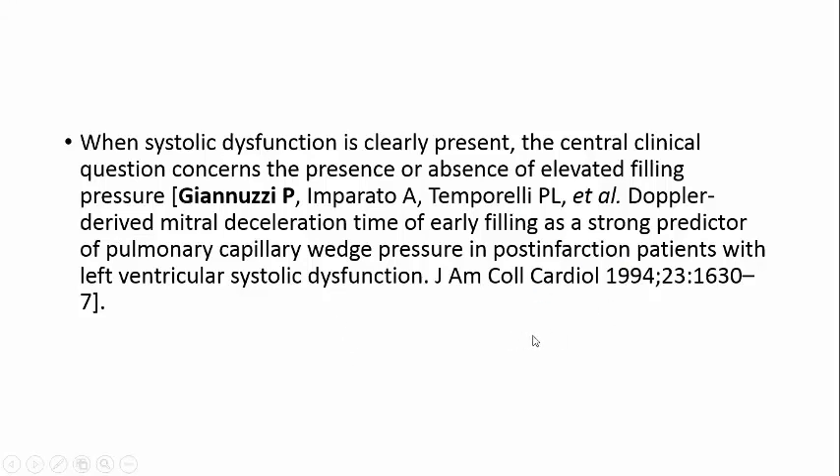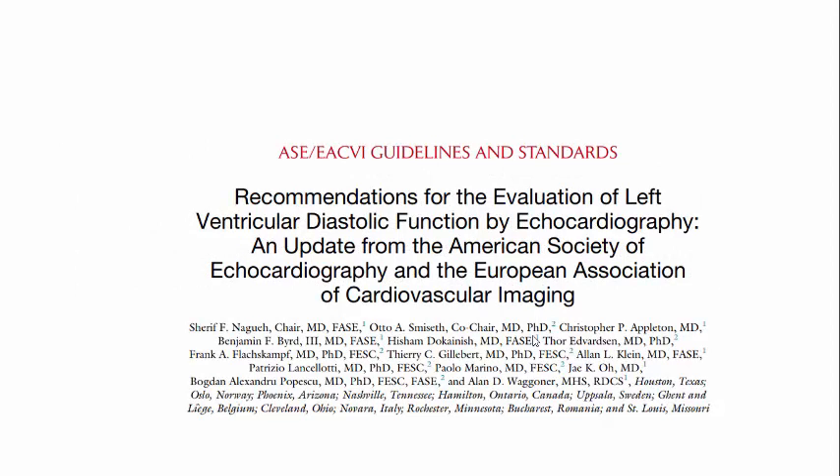Since 1994, in ICU, when systolic dysfunction is clearly present, the central clinical questions concern the presence or absence of elevated filling pressure — because this is my target in ICU. Is the patient overloaded to give diuretics or CRRT to remove fluids, or is the patient not congested so we hold diuretics? It's very important, because some patients have low ejection fraction but are compensated and not congested, despite heart failure.